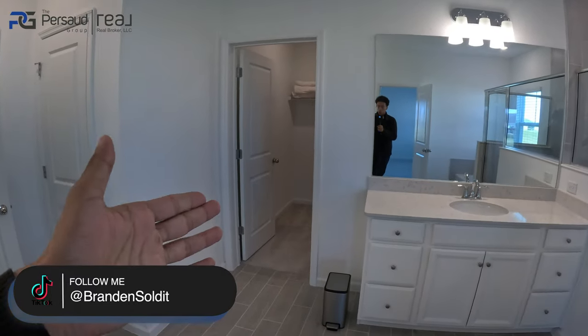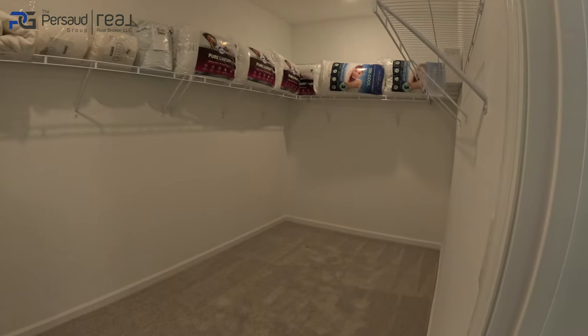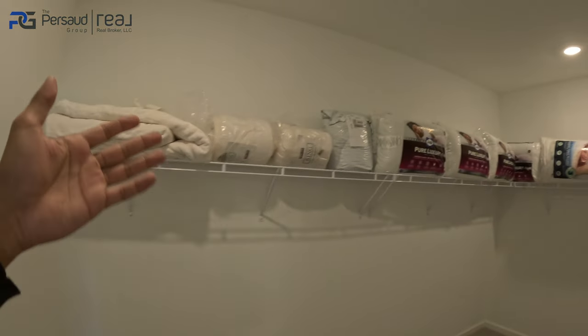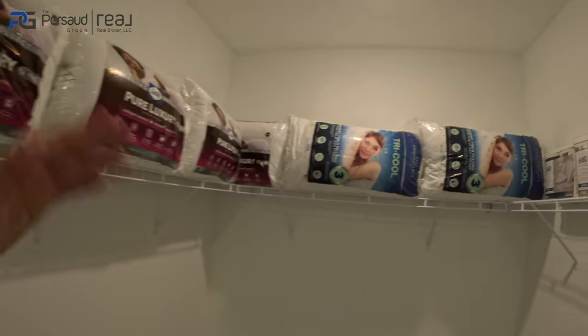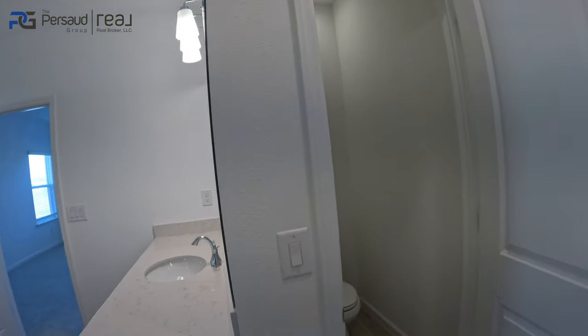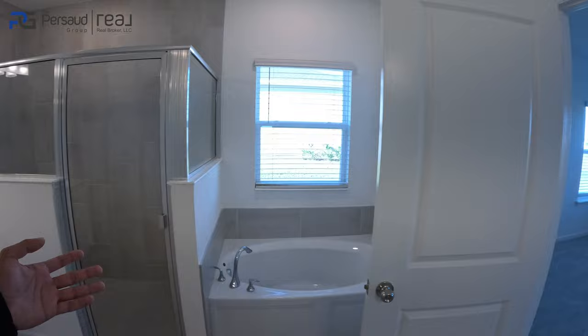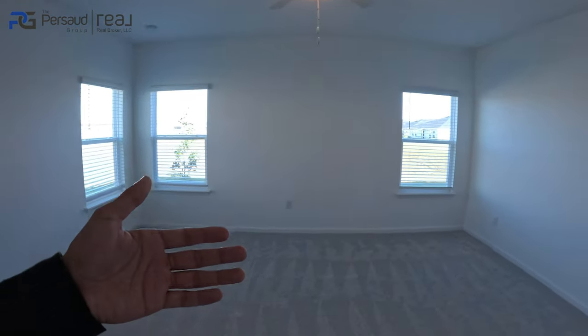Let's say you wanted to extend this and put a freestanding tub — you have the space to do it. Walk-in closet is back here with very ample space. Your water closet is in this corner, and you have a little linen closet for additional storage right here.